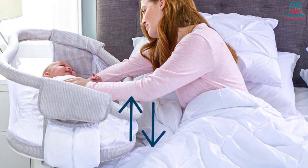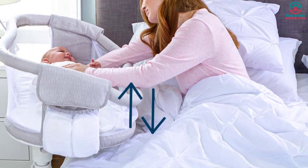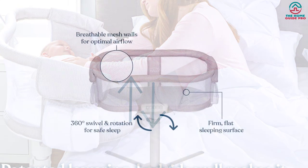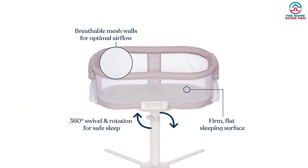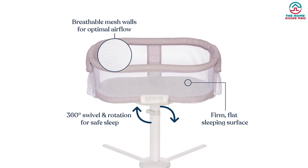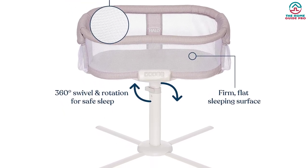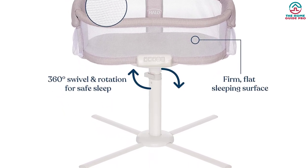The bassinet's walls are made out of transparent mesh fabric, ensuring optimal ventilation and providing you with the ability to constantly visually monitor your baby at all times. This guarantees your baby's comfort and your peace of mind.